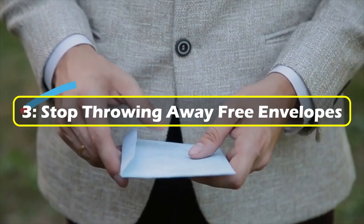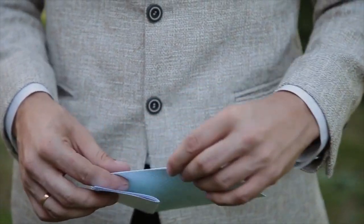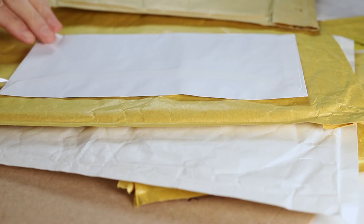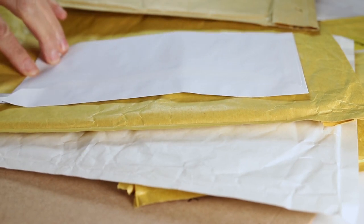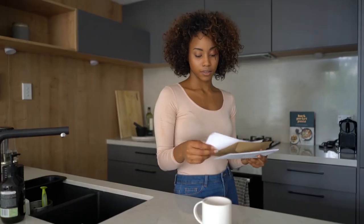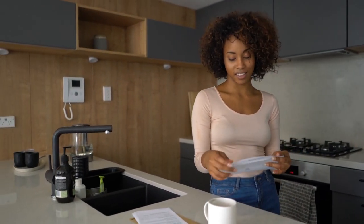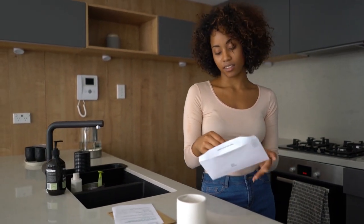3. Stop throwing away free envelopes. Many times we receive mailers and quickly toss them into the trash. But what we fail to realize is that the envelopes included are usually paid postage, meaning they are free. Even bills that we now use auto-pay for still send out envelopes that can be reused for our own personal use. Just cover the necessary items and voila!